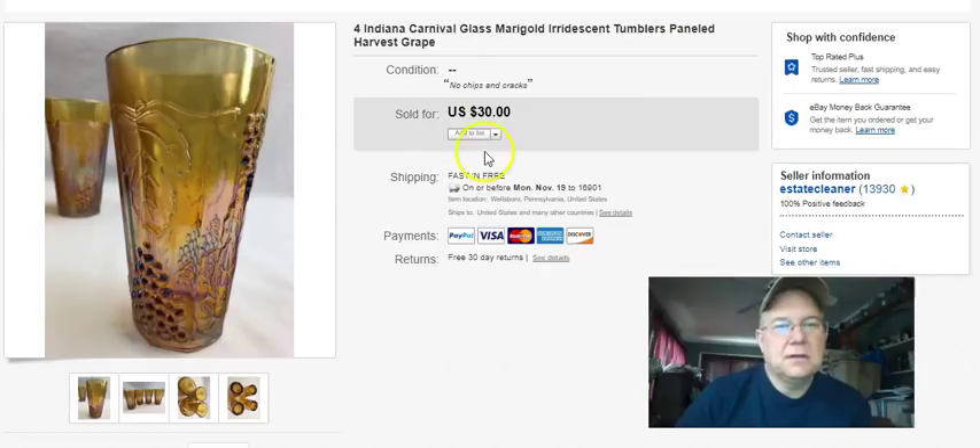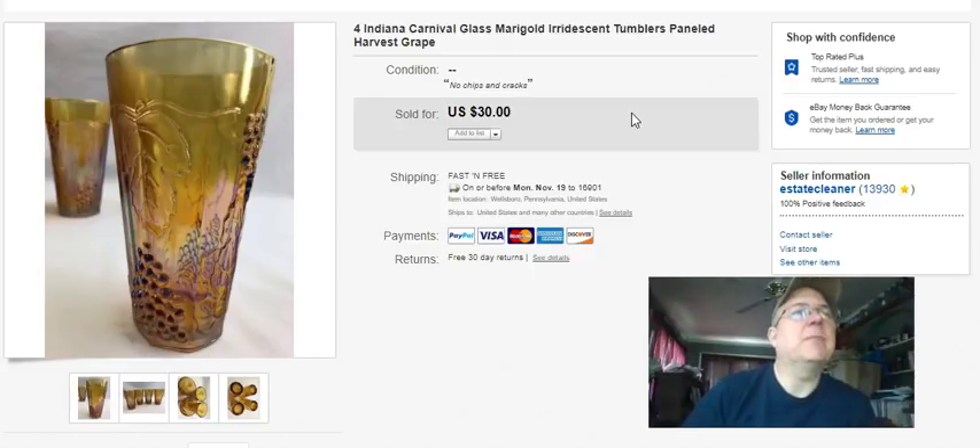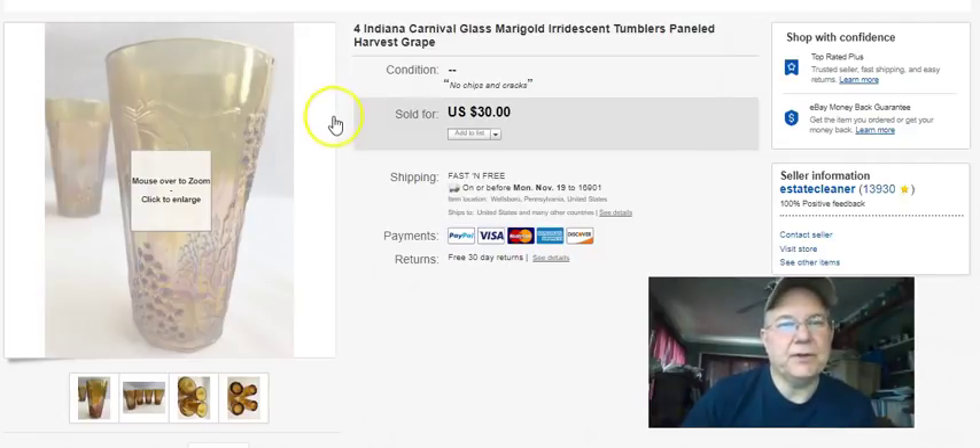Indiana glass - this was a wash. I paid seven bucks for these glasses; I think I got them at a little thrift store in Mansfield but I paid too much. I put free shipping on them and then took a $25 offer, and between the cost of the item, the fees, and the shipping I pretty much just broke even. That really wasn't worth it - live and learn.